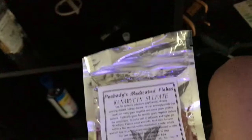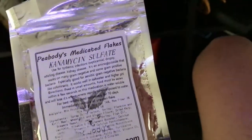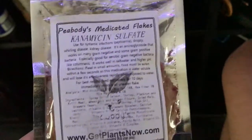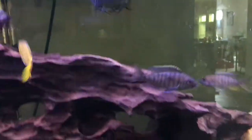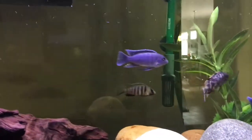Once I gave the fish the medicated flakes, none of the fish started to die anymore. This stuff really works.